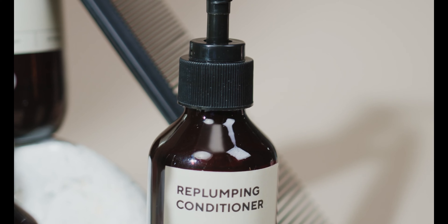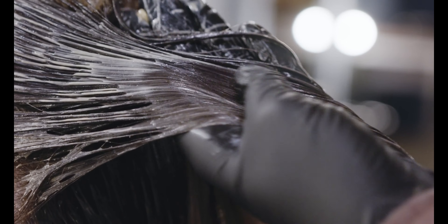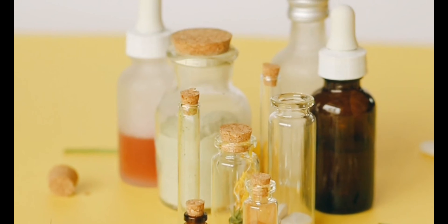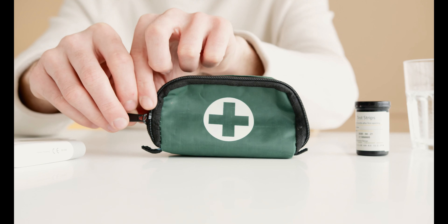Hormonal imbalances can contribute to hair loss in women. Hormone therapy is a potential solution that involves using medications, such as birth control pills or other hormone-regulating treatments, to restore hormonal balance and promote hair growth.